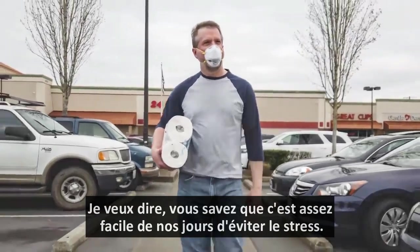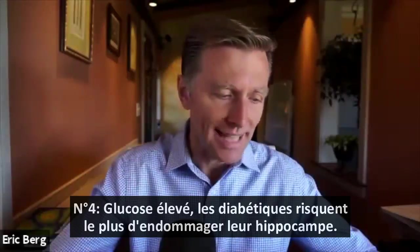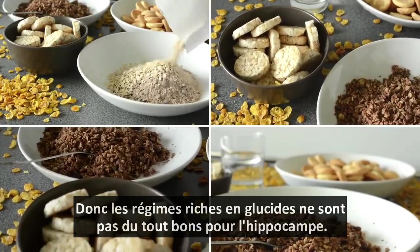It's pretty easy nowadays to avoid stress, right? Number four: high glucose. Diabetics are at risk for having damage to their hippocampus, so high carb diets are not very good for the hippocampus at all.